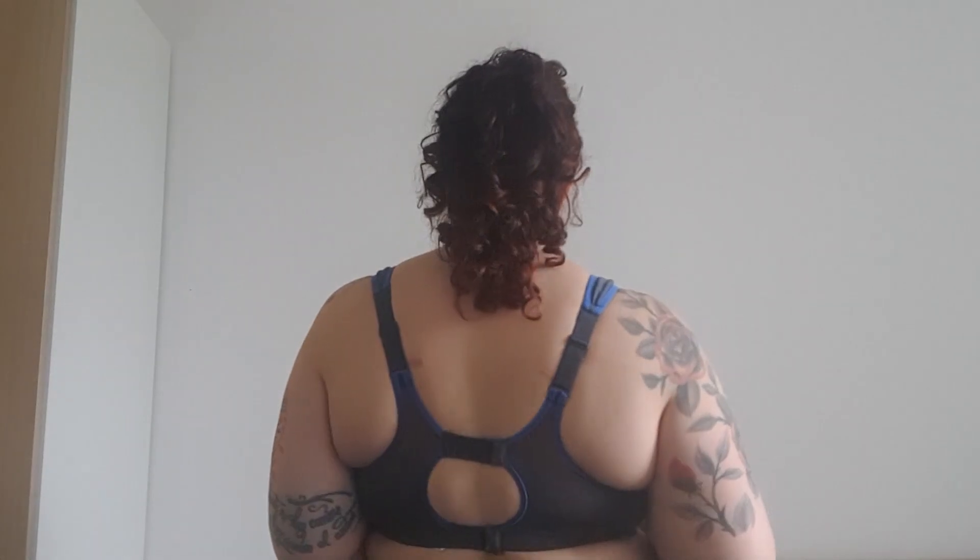So this is what the shock absorber bra looks on me. I took it out yesterday for speed training for my run, so I needed lots of support.